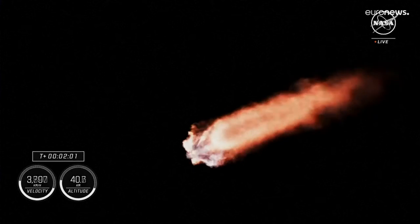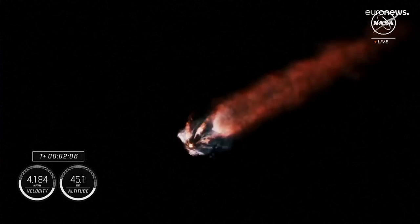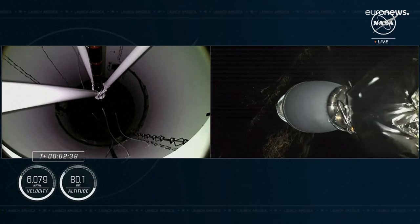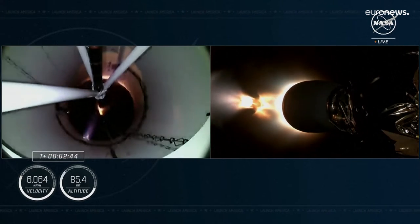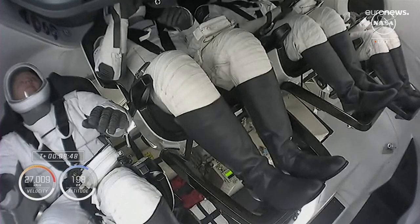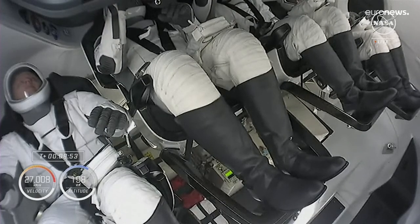The Merlin vacuum engine on board the second stage will ignite and carry the Crew-8 astronauts to orbit, while the first stage begins its journey back to Earth. Stage separation confirmed. The vacuum engine is on the upper part of the second stage and can be used to counteract any residual motion, basically making sure that we're in a stable coast before Dragon separates from Falcon.